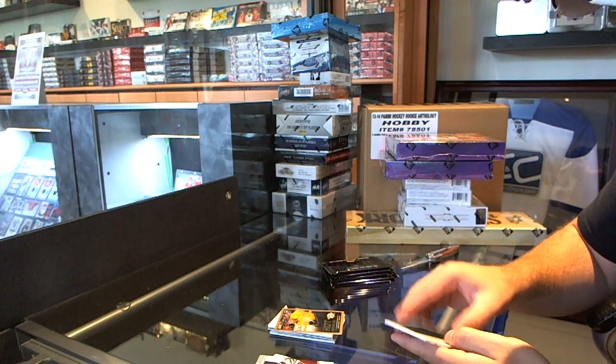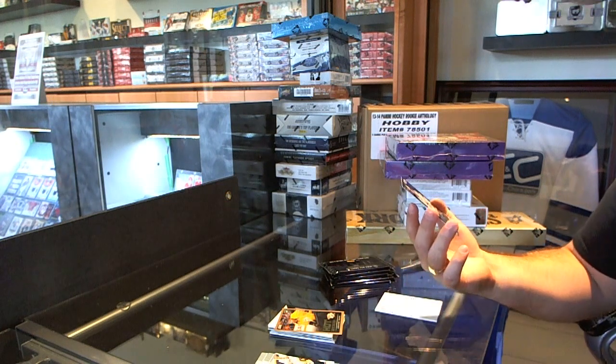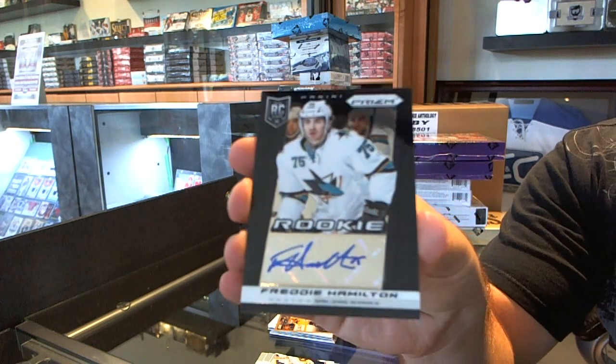We've got hard rookies gold of Eunice Rask, and we've got a prism rookie black of Freddie Hamilton.